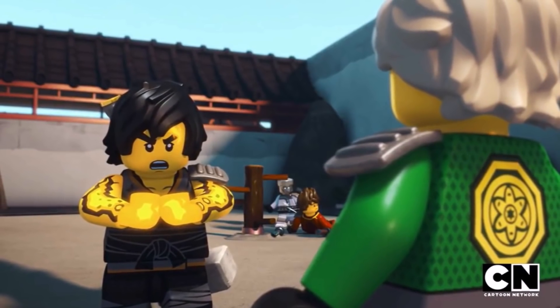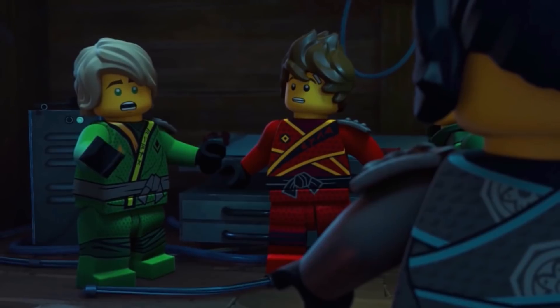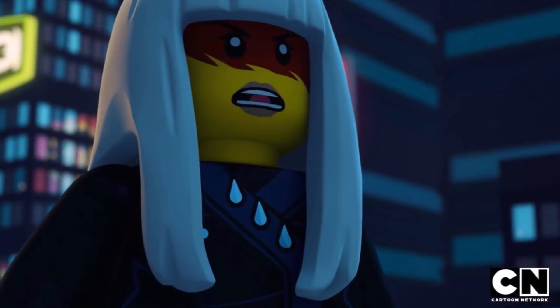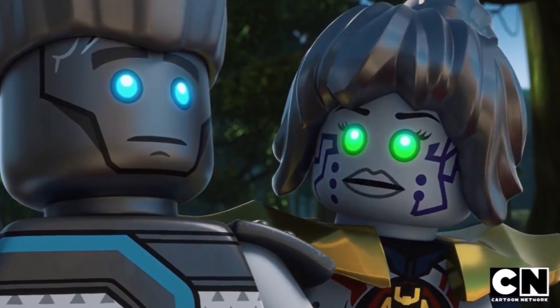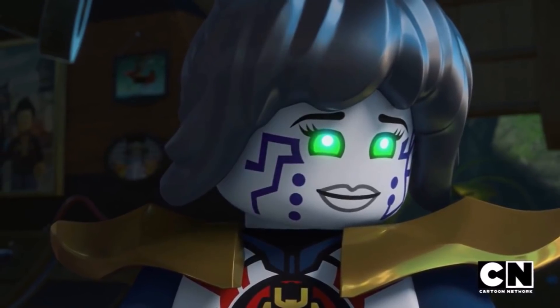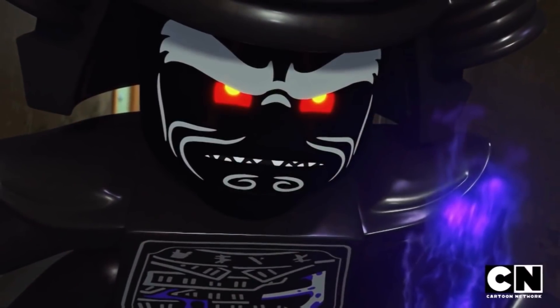Starting off, we have a new mini poster showing all six ninja — Kai, Cole, Zane, Jay, Lloyd, and Nya — in their Forbidden Spinjitsu forms. They're all looking very cool with their Forbidden Spinjitsu masks on, which provide an elemental aesthetic to their design. They're basically bursting with elemental energy, and it really reminds me of something you'd see in an anime like Dragon Ball or My Hero Academia.